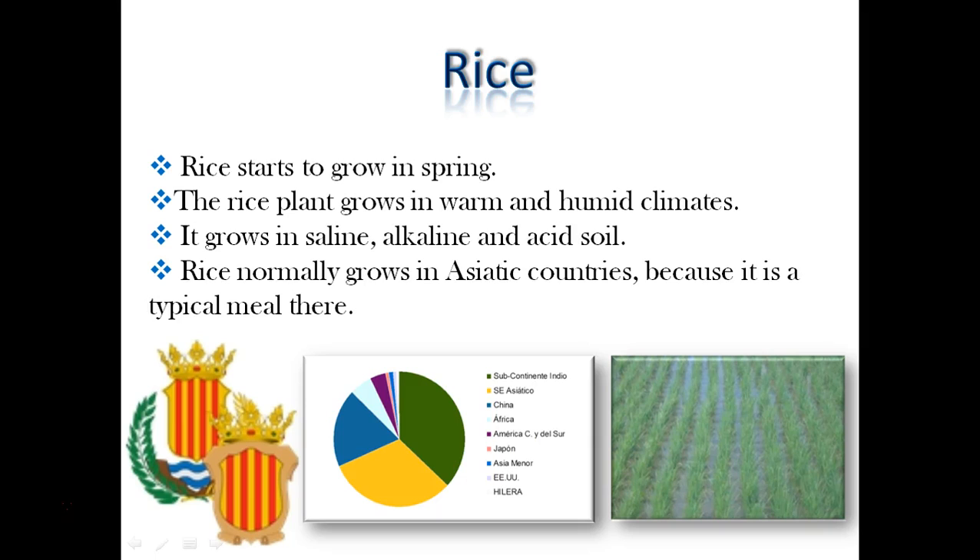Rice starts to grow in spring and grows in warm and humid climates. It grows in saline, alkaline and acid soil. In this photo we can see a field of rice and a graphic which shows the farming of rice.